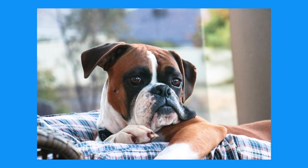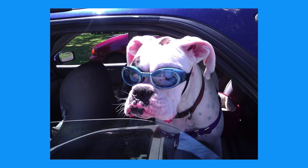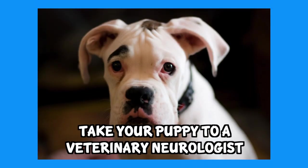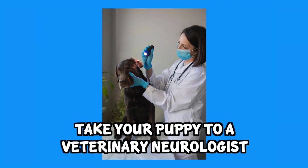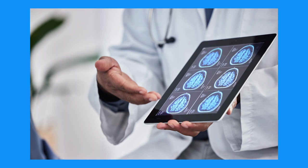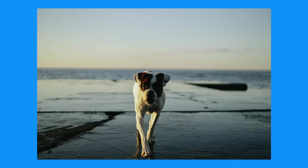A white boxer can have both fawn parents if they have white markings on the face, legs, and chest. The more white your boxer has, the higher the chance of them being deaf. You can test your white boxer puppy at a veterinary neurologist who has a BAER, or brainstem auditory evoked response test, when they are older than eight weeks for accurate results. This test will let you know if they have hearing in both ears, one ear, or are completely deaf. Deaf puppies can still have a normal and happy life, however they do require more training and some precautions since they can't hear.